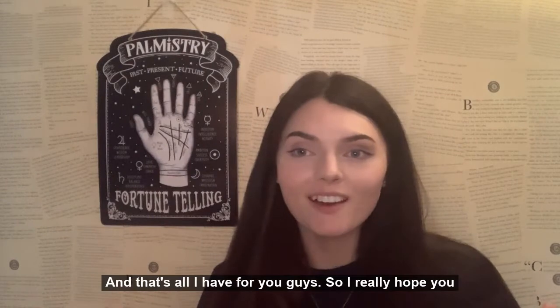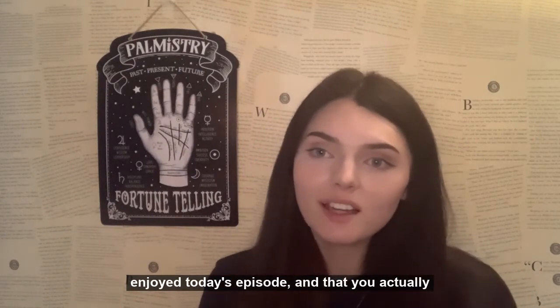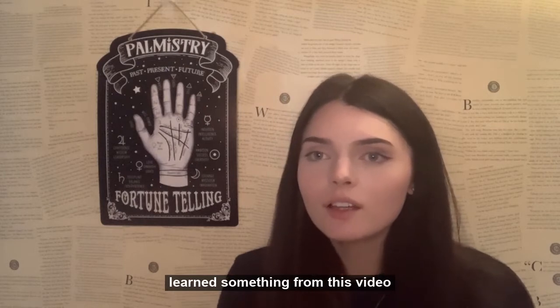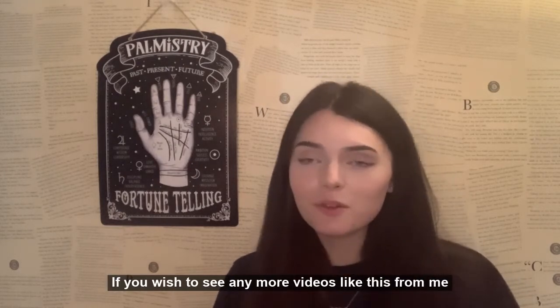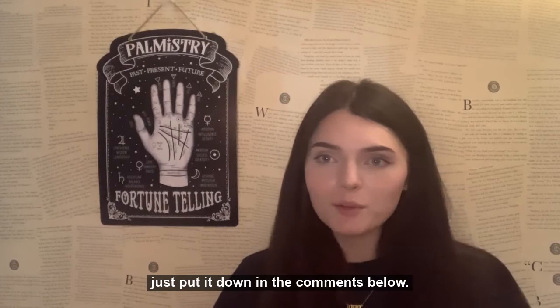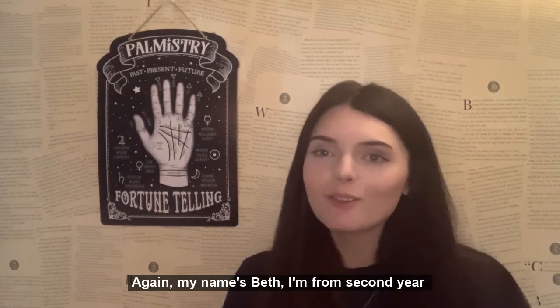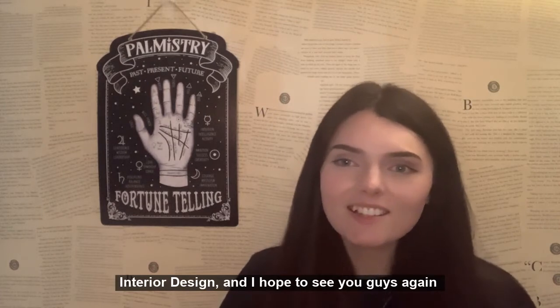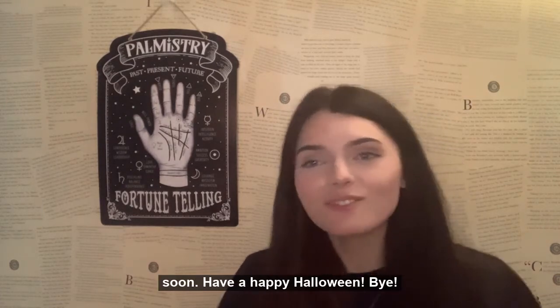And that's all I have for you guys. I really hope you enjoyed today's episode and that you actually learned something from this video. If you wish to see any more videos like this from me, just put it down in the comments below. My name's Beth, I'm from second year interior design, and I hope to see you guys again soon. Have a happy Halloween! Bye!